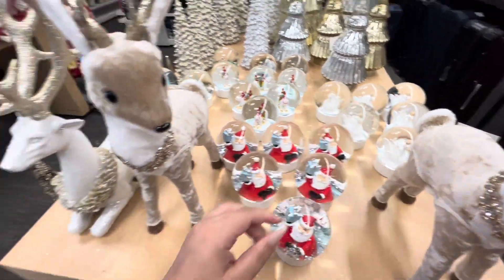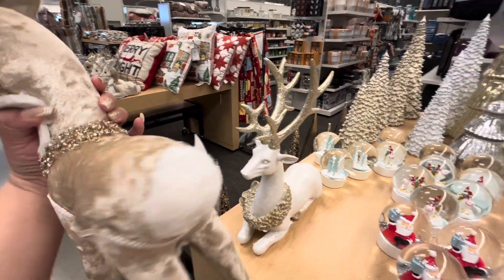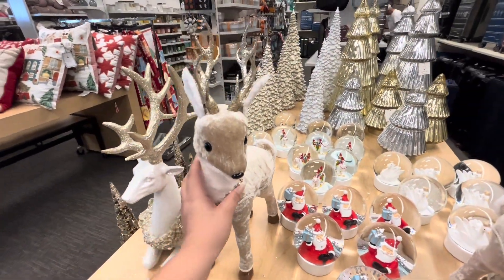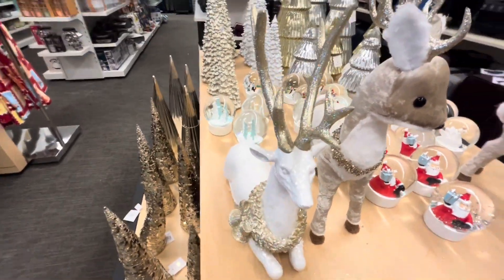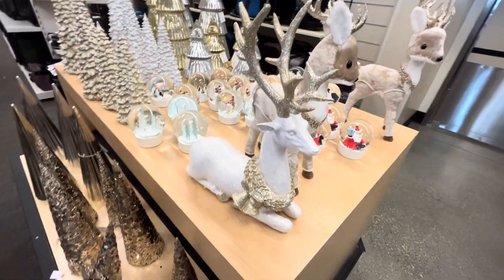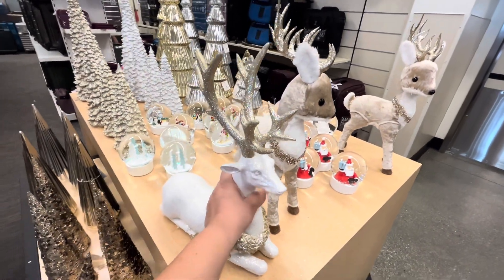Those are heavy. Then they have the standing reindeer that matches the other one — also $13, that's an amazing deal. And then this guy — look how pretty he is, all that glitter — only $20! That's an amazing deal.